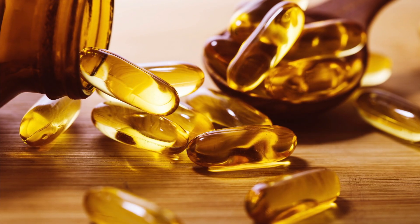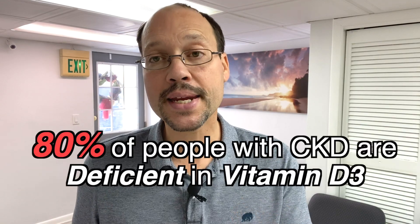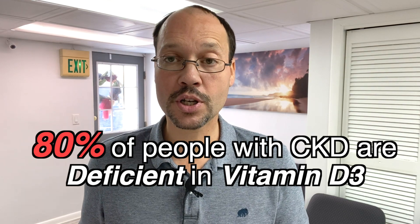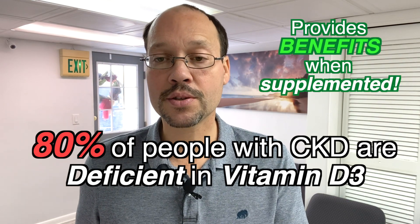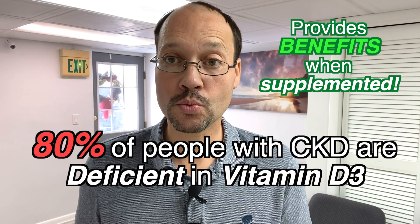We're talking about vitamin D3, that very important nutrient, that fat-soluble vitamin, that pro-hormone that 80% of people with kidney disease are deficient in. It provides tremendous benefit when you supplement with it and get yourself out of the deficiency range.